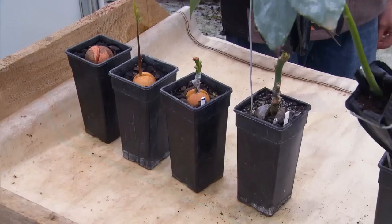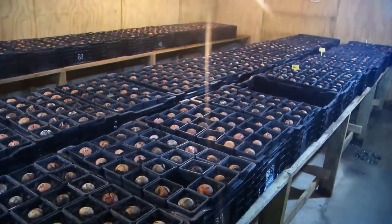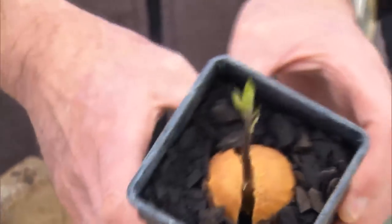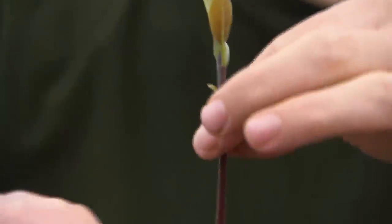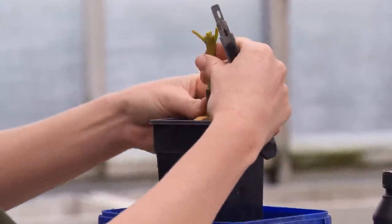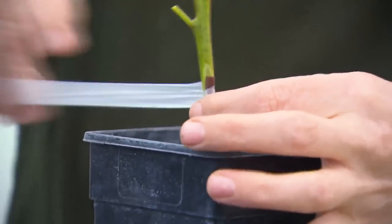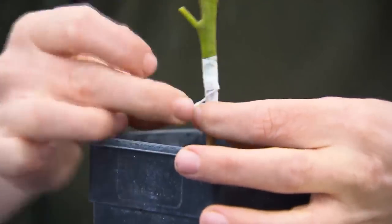We start by selecting a seed and germinating it — with heat and water we can germinate that. It grows on to this stage, and that one is just a month more advanced. When we get to about this stage, we then graft on what will become the potential rootstock. We call this the nurse seed, because all it does is nurse our little clonal tree through the process — and in the end we're going to sever it and get rid of it.